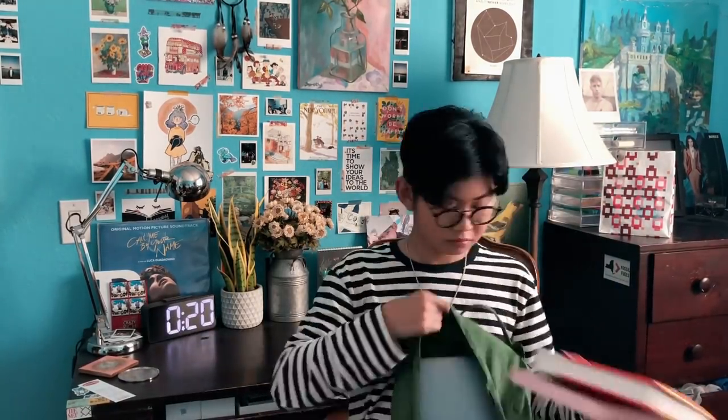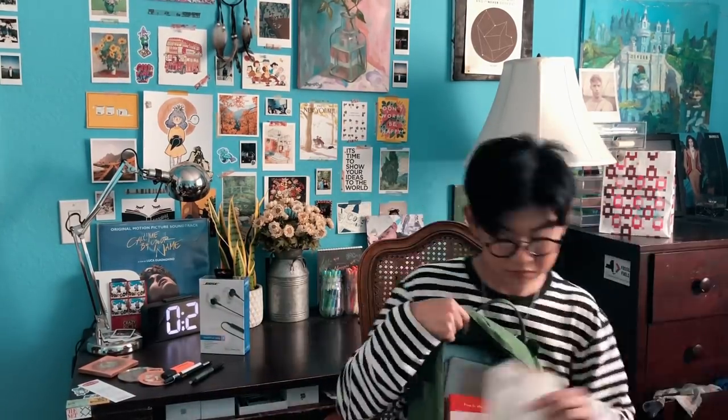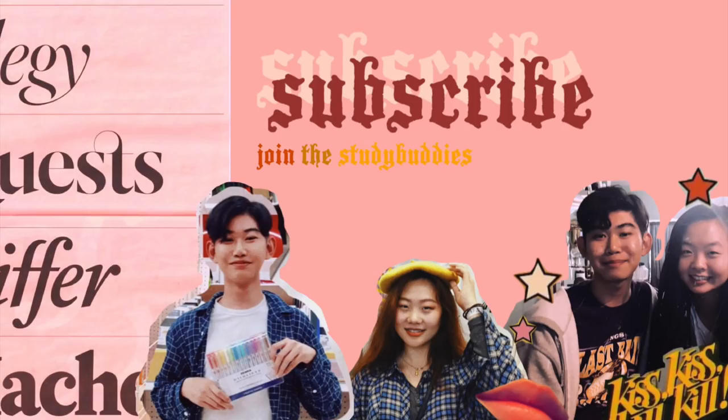I'm gonna put everything in this backpack and sum up this video. Thank you guys so much for watching — I hope you enjoyed! Make sure you give this a big thumbs up. Let's reach maybe 4,000 or 5,000 likes. Comment down below when you guys start school, and make sure you subscribe to this channel. I'll see you guys next week — bye!